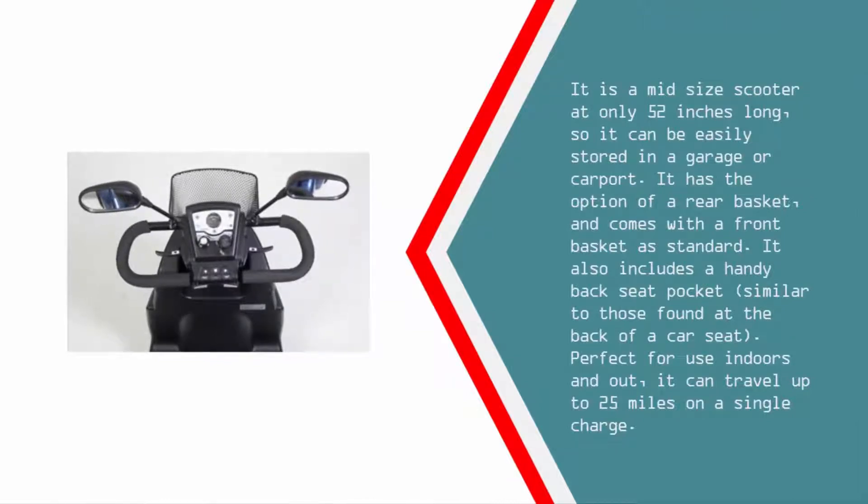It can be easily stored in a garage or carport. It has the option of a rear basket and comes with a front basket as standard. It also includes a handy back seat pocket, similar to those found at the back of a car seat. Perfect for use indoors and out, it can travel up to 25 miles on a single charge.